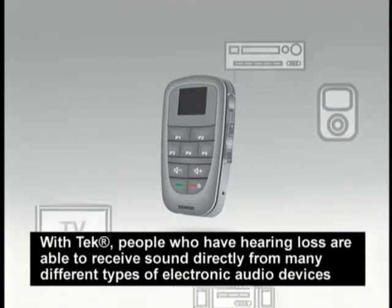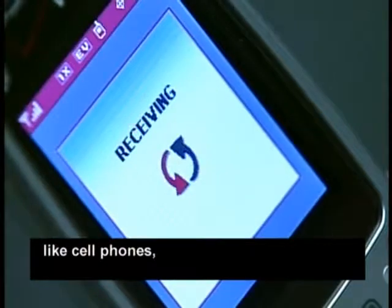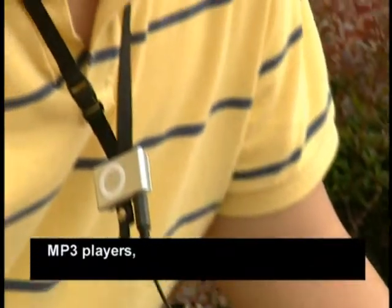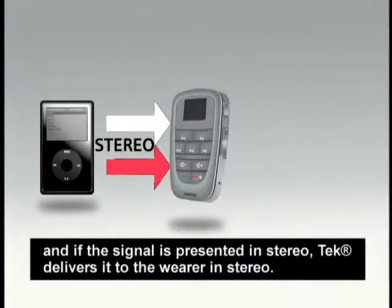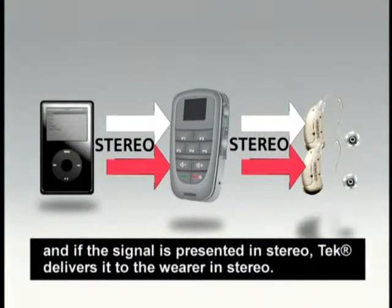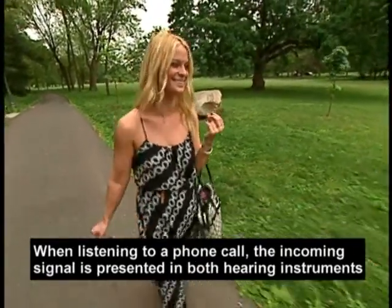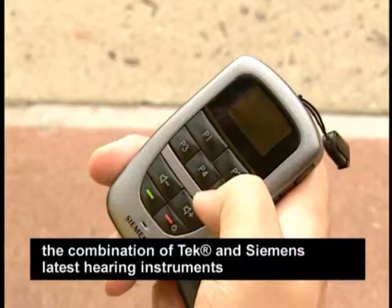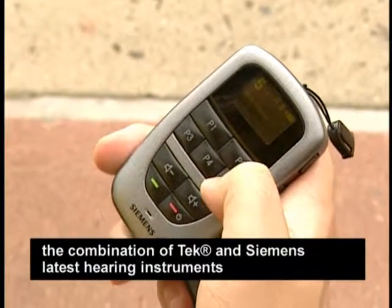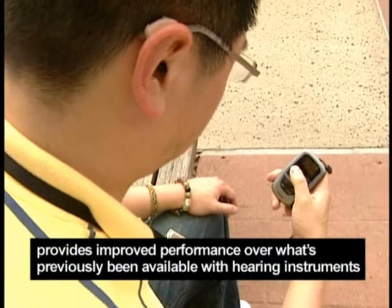With Tech, people who have hearing loss are able to receive sound directly from many different types of electronic audio devices, like cell phones, MP3 players, DVDs, TVs, or computers. And if the signal is presented in stereo, Tech delivers it to the wearer in stereo. When listening to a phone call, the incoming signal is presented in both hearing instruments. And because the sound is customized for each individual's hearing loss and listening preferences, the combination of Tech and Siemens' latest hearing instruments provides improved performance over what's previously been available with hearing instruments.